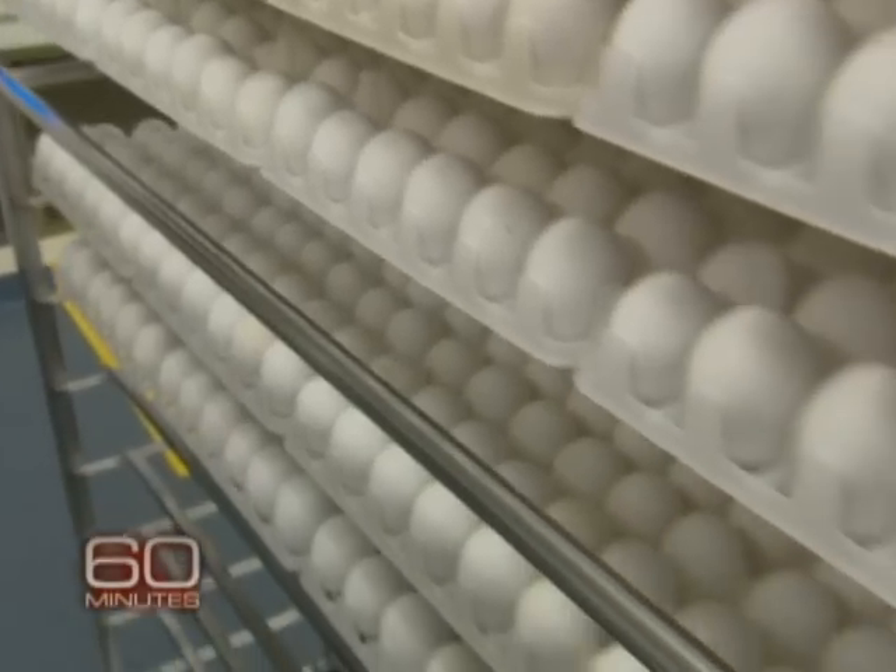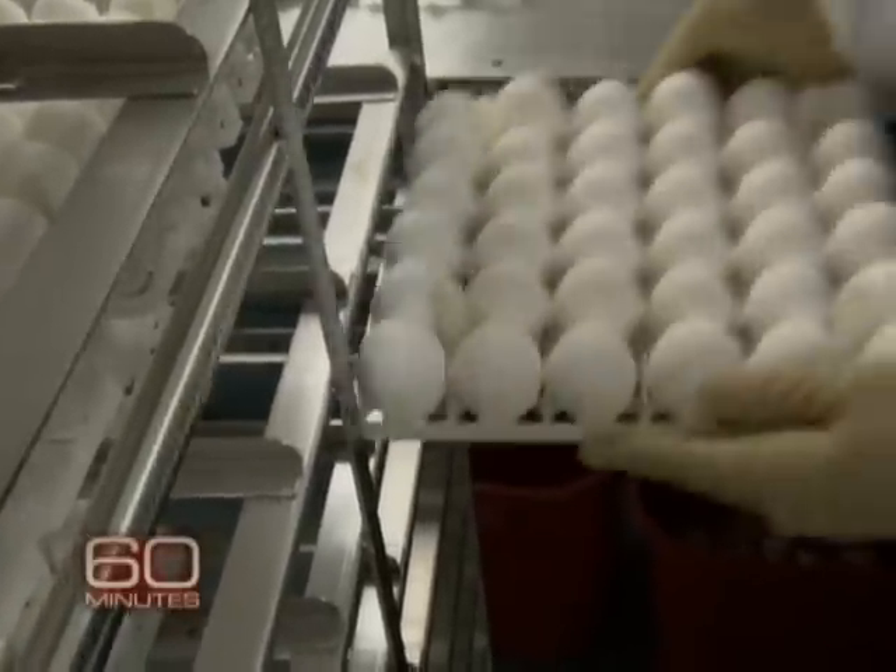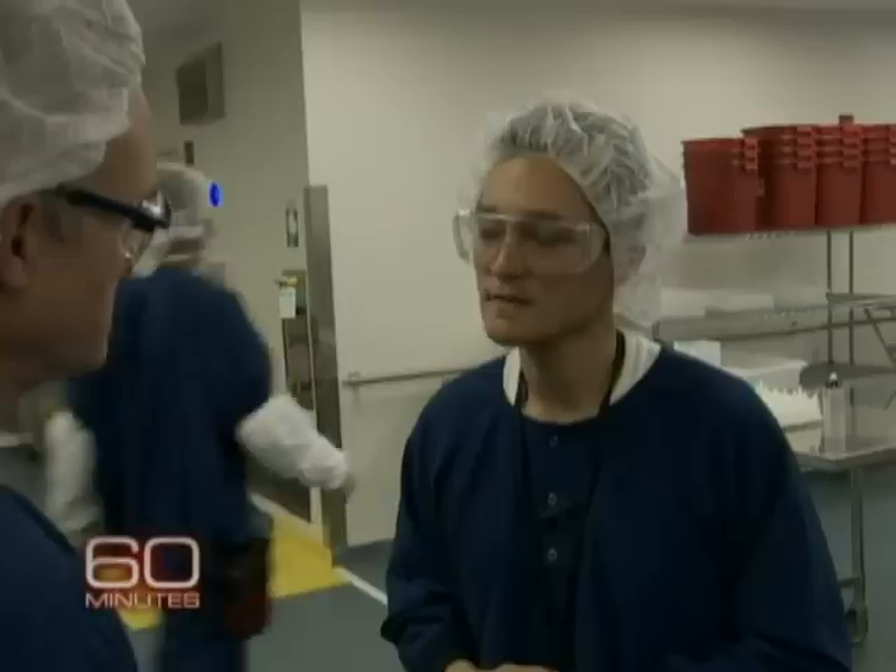The eggs are actually brought in from farms that we specifically contract for use here. They're farms that we specifically contract with — we don't want to reveal our partners for security reasons. But this is a strategic national asset? Absolutely.